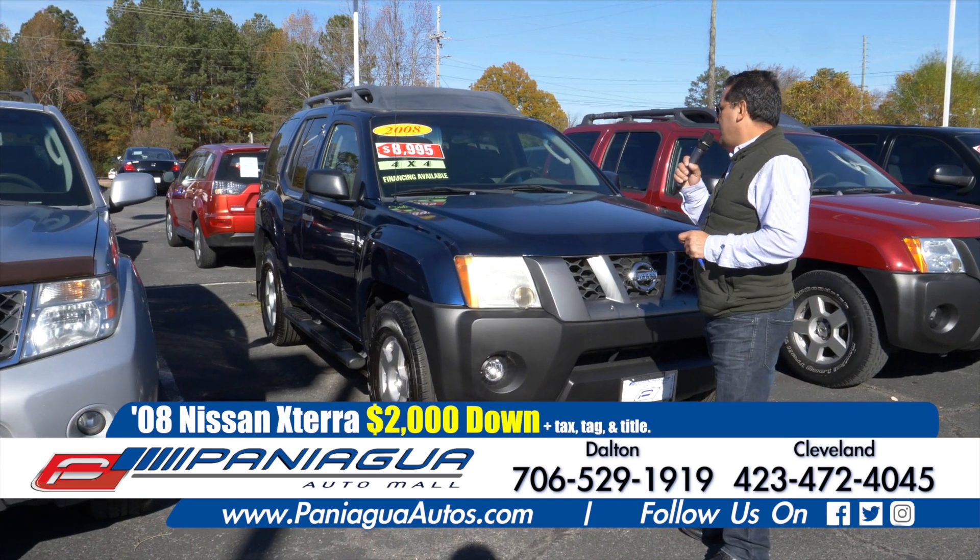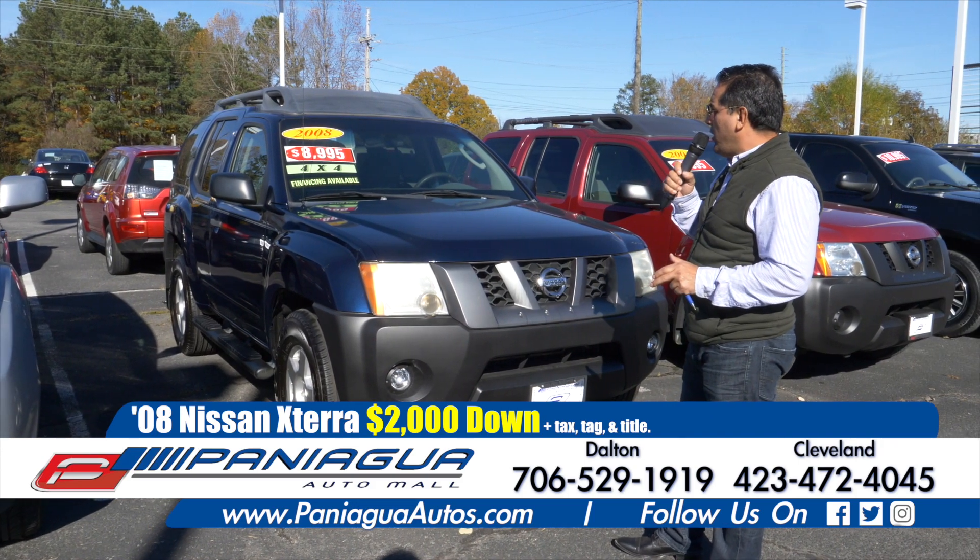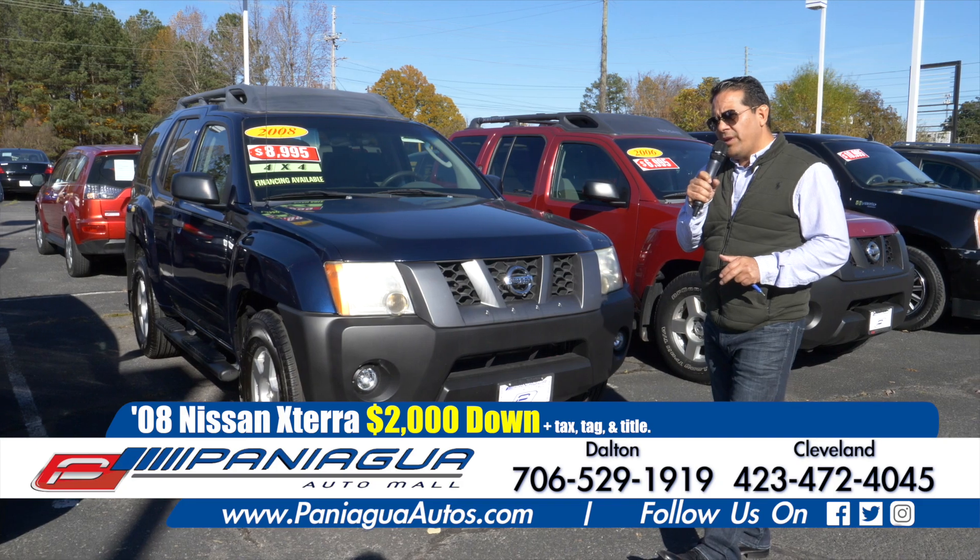2008 Nissan Xterra. It's automatic, it's 4x4. $2,000 down and $100 a week.